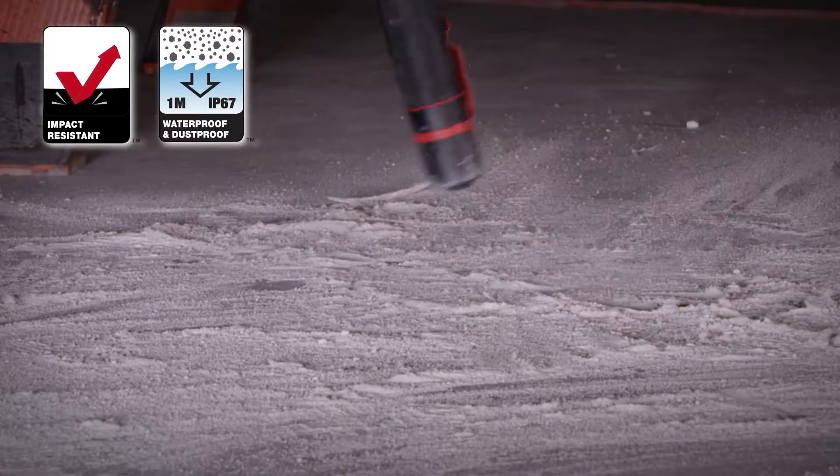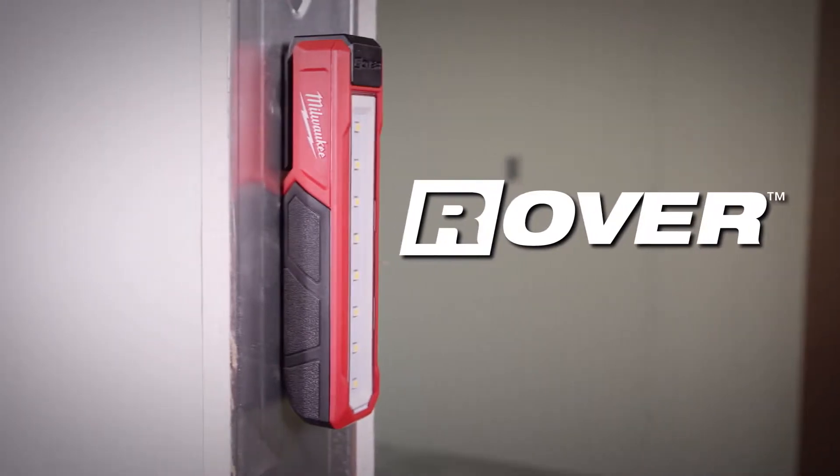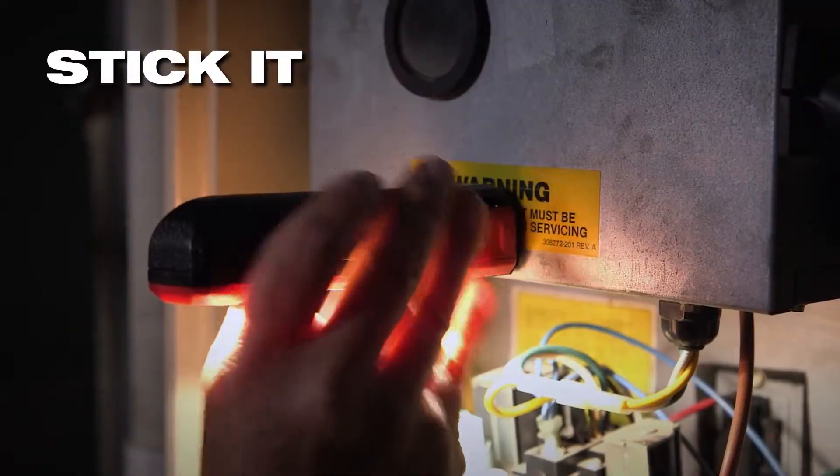This flashlight withstands the toughest conditions on and off the jobsite. The USB rechargeable rover pocket floodlight is designed so you can stick it, clip it, or carry it for any application.